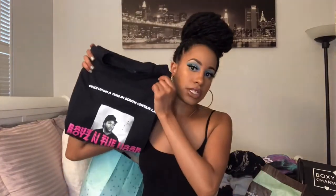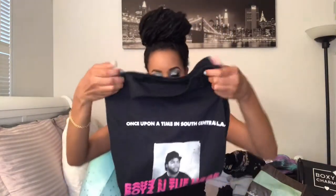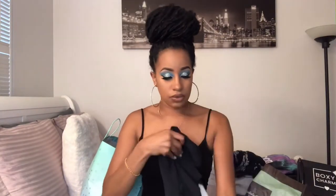I also got this Ice Cube Boys in the Hood shirt — it's really cute. It's a big T-shirt. I would put this with some shorts, biker shorts, jeans, or leggings with some black and white Vans or however I decide to dress it up. I actually got this shirt for $24.